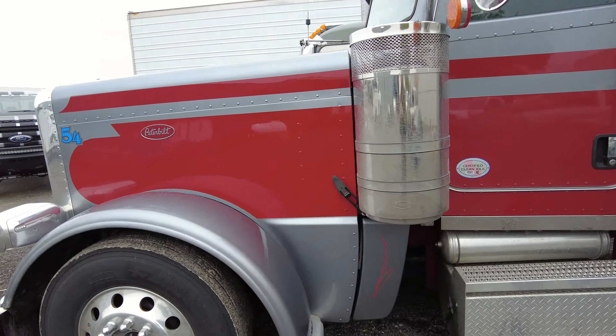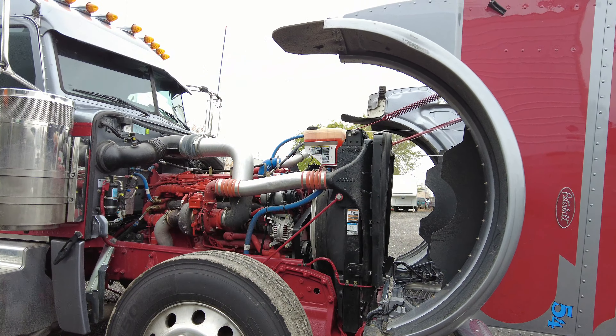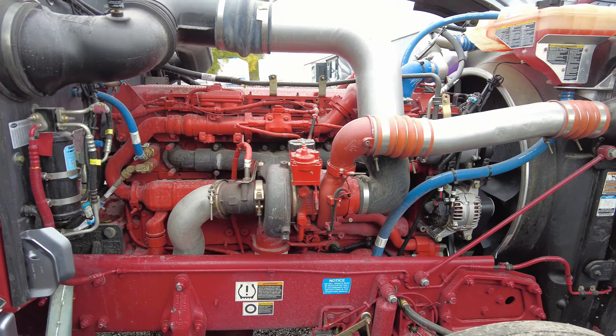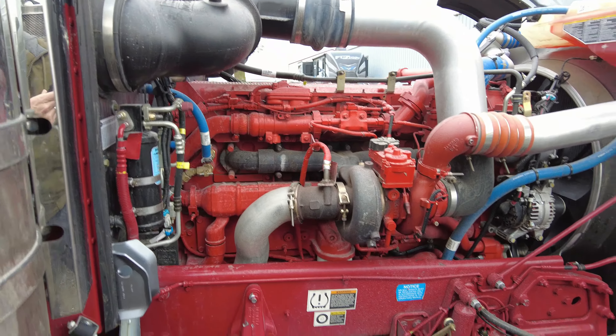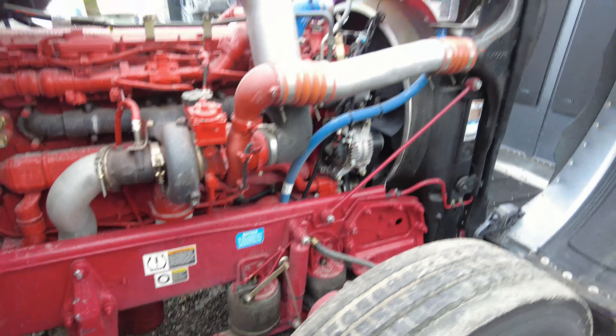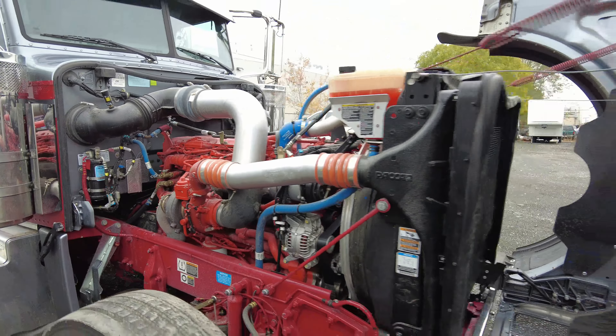Let's pop the hood. As you can see, it's got the X15 in it. Like I said, the paint on the frame is all the way up through, and it's got air ride front suspension.